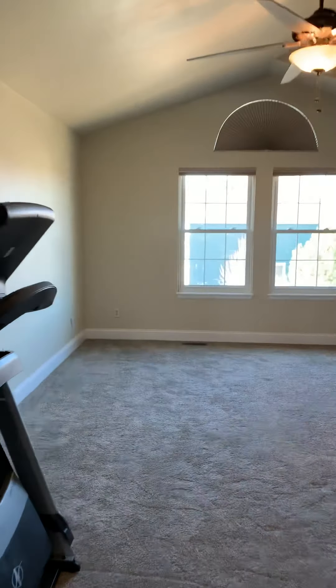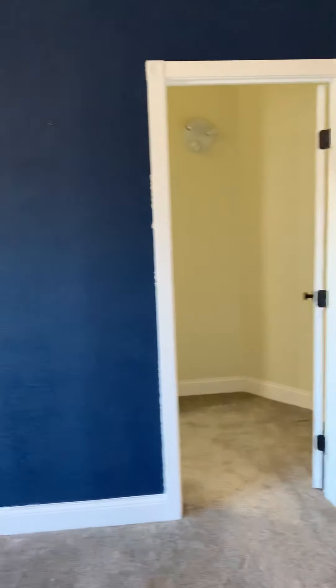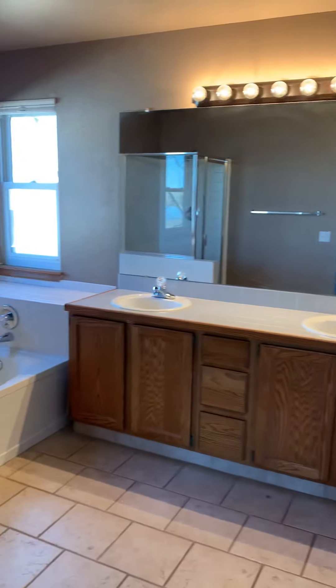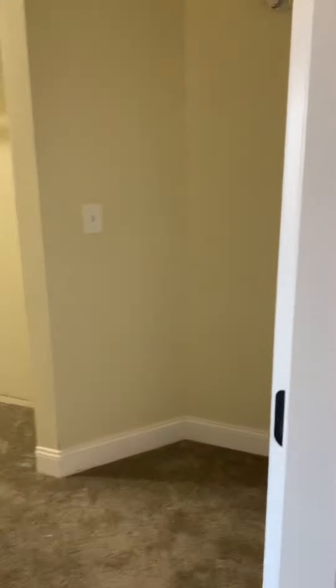And into the master bedroom. Nice big bedrooms, nice big bathrooms. A big walk-in closet.